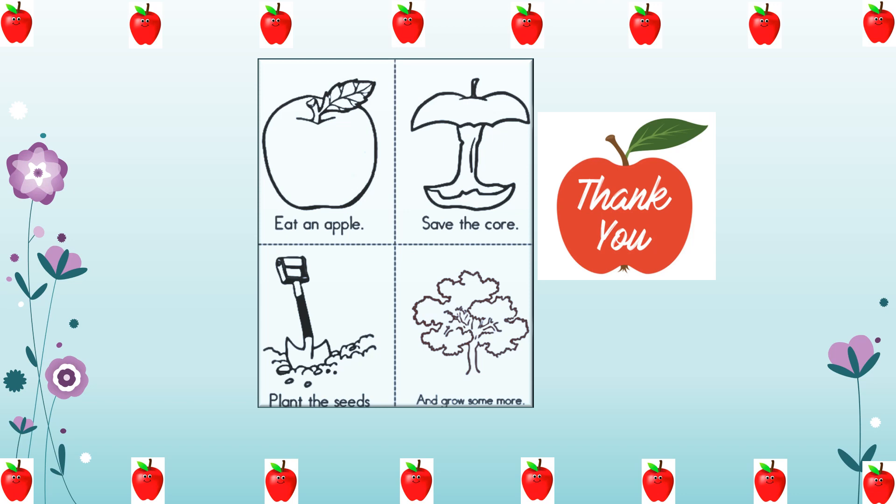So kids, what we learned today was the life cycle of an apple and the six stages in which it is grown. To put it simply: eat an apple, save a cold, plant the seeds, and grow some more. Do have an apple every day! Thank you for watching, and please subscribe to my channel for many more educational and fun videos.